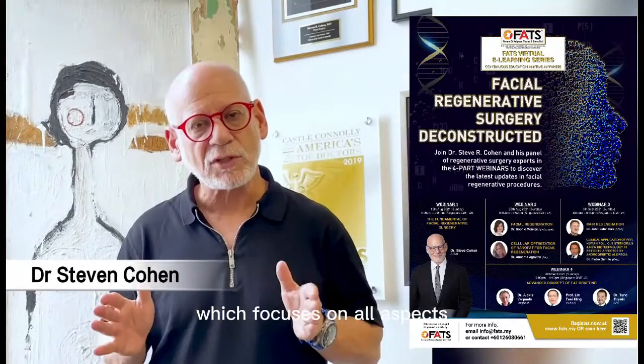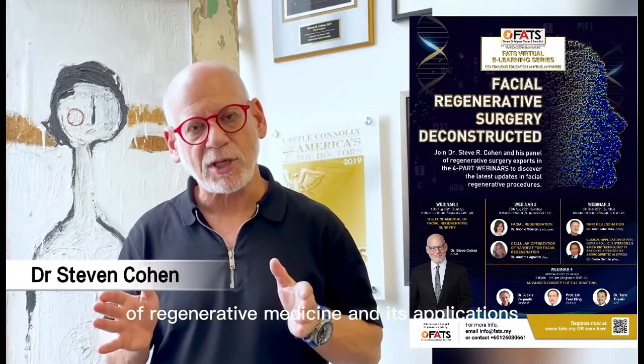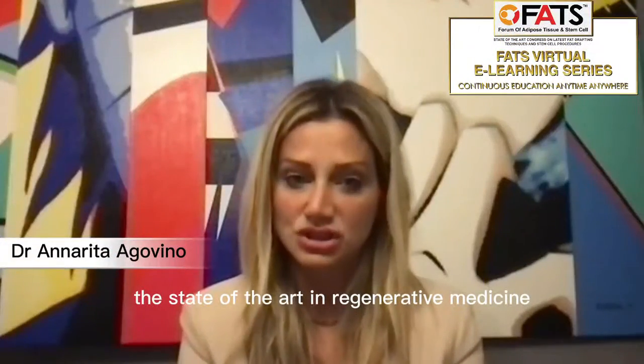What I'd like to talk about focuses on all aspects of regenerative medicine and its application — the state of the art in regenerative medicine in skin rejuvenation, in facial surgery and hair rejuvenation — of PRP, platelet-rich plasma, human follicle stem cells and new biotechnology in patients affected by androgenetic alopecia.